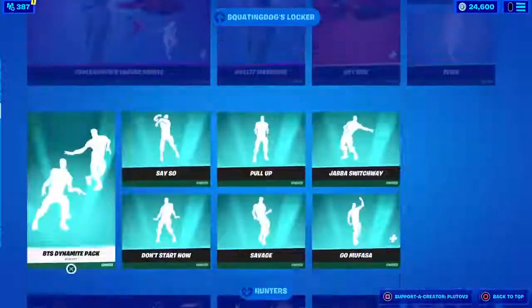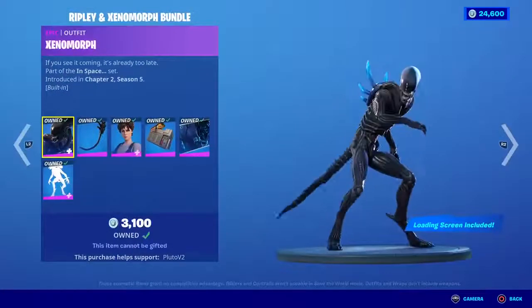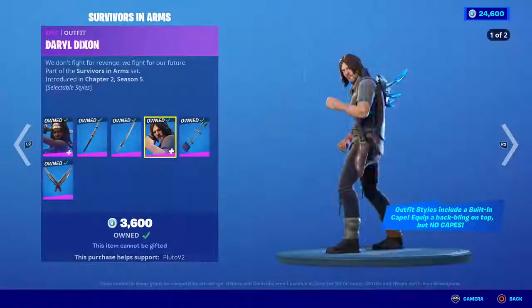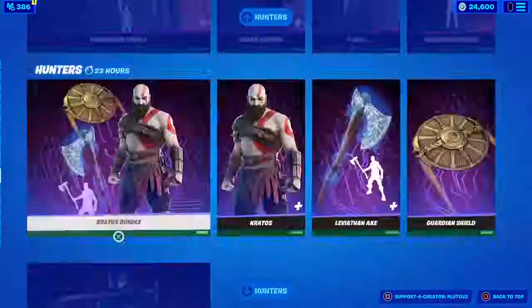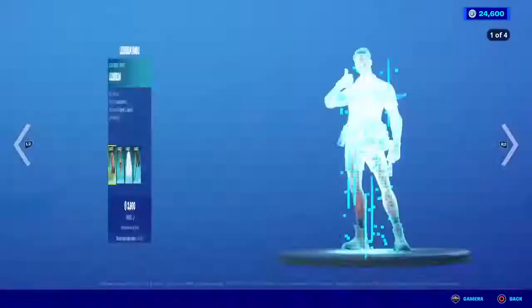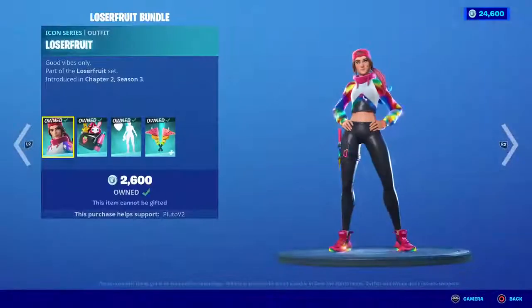That's everything for the special offers. We also got the Ryu and Chun-Li bundle still in the shop, the Ripley and Xenomorph skins are still in the item shop, the Survivors and Arms are also in the item shop. The Master Chief bundle is still here, the Future War bundle is still here, the Kratos bundle is still here, the Snake Eyes skin is still here, the Gray FG skin, Laser Beam skin, the Ninja bundle, Loser Fruit, and Lachlan are all still here.